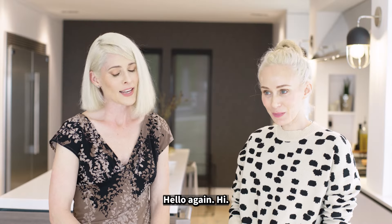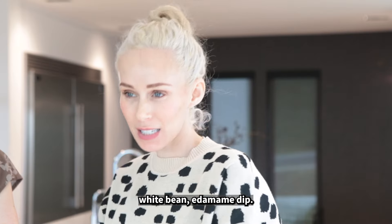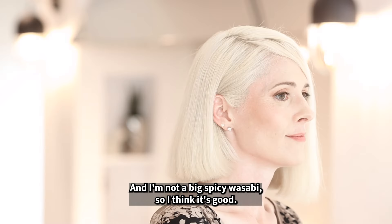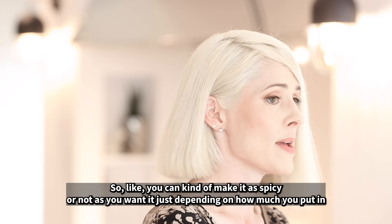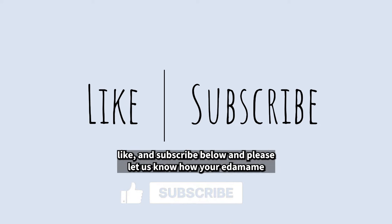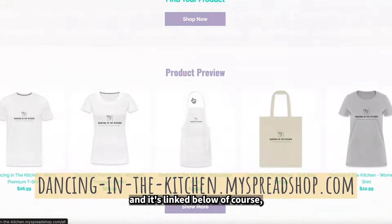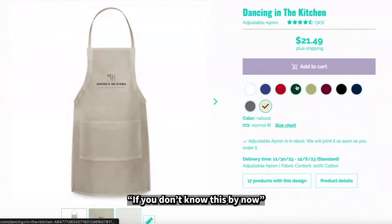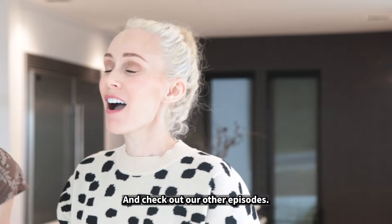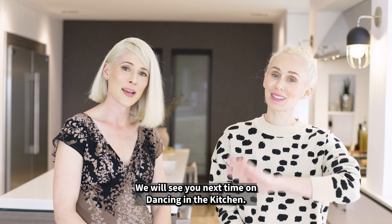We hope that you loved our wasabi white bean edamame dip! I thought it was delicious. And I'm not a big spicy wasabi person, so I think it's good. Just a pro tip — you can minimize the wasabi, so you can make it as spicy or not as you want depending on how much you can handle. So thank you everybody for tuning in — like and subscribe below, and please let us know how your edamame dip turned out. We also have awesome merch linked below. Check out our other episodes, find whatever recipes you loved, and let us know. We will see you next time on Dancing in the Kitchen — see you in the kitchen, bye!